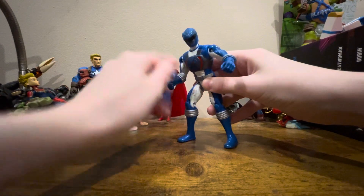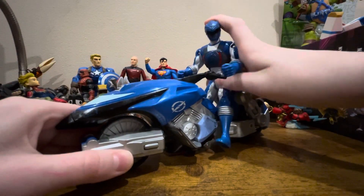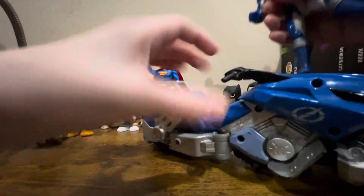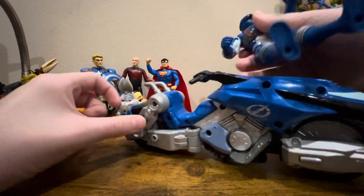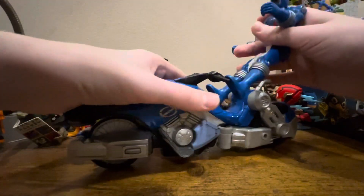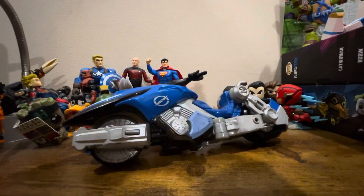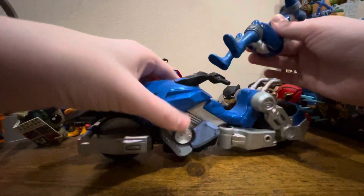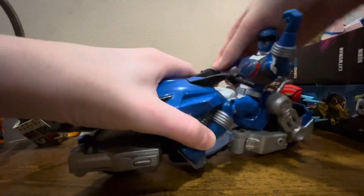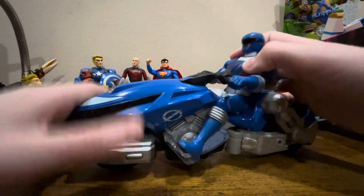He's kind of beaten up. I don't have any of his weapons and his shoulder pads are missing, but he also comes with a bike that he can ride on. The bike's pretty beaten up too — missing a lot of stuff. I loved this when I was younger, like around four years old, because my brother had it when it came out. I've had it pretty much my whole life.